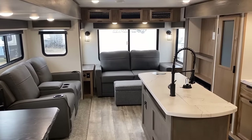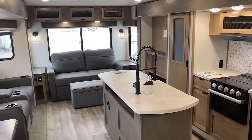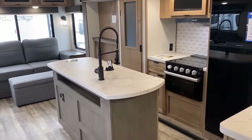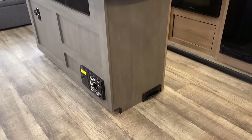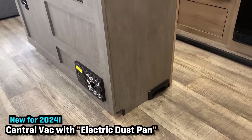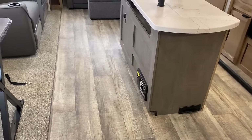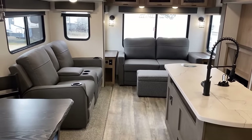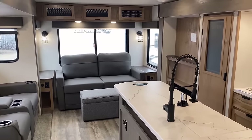You might notice how not every window opens for airflow — that's one of those things where the Alpha Wolf series is not made to be the biggest, flashiest, fanciest thing. But this year they're including some creature comfort features like a little centralized vacuum on the left and what I call an electric dustpan on the right — that black rectangle. It's got a little toe-flick where you literally just flick it up, it goes, makes that vacuum sound, and you just brush everything right into it, so you don't necessarily need a dustpan.